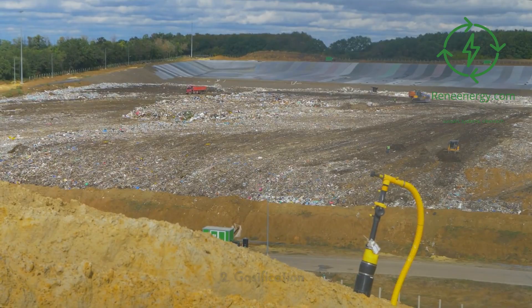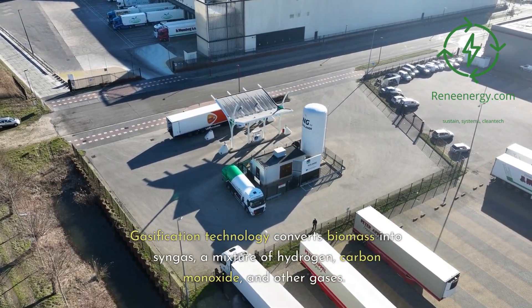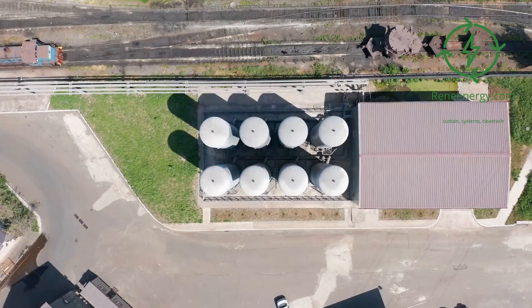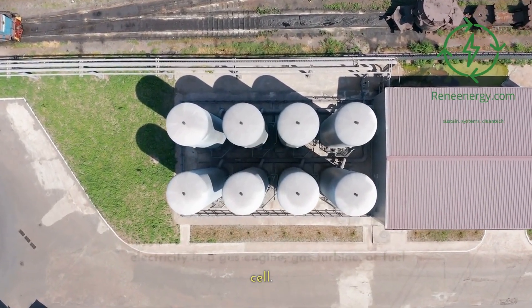2. Gasification. Gasification technology converts biomass into syngas, a mixture of hydrogen, carbon monoxide, and other gases. This syngas can then be used to generate electricity in a gas engine, gas turbine, or fuel cell.